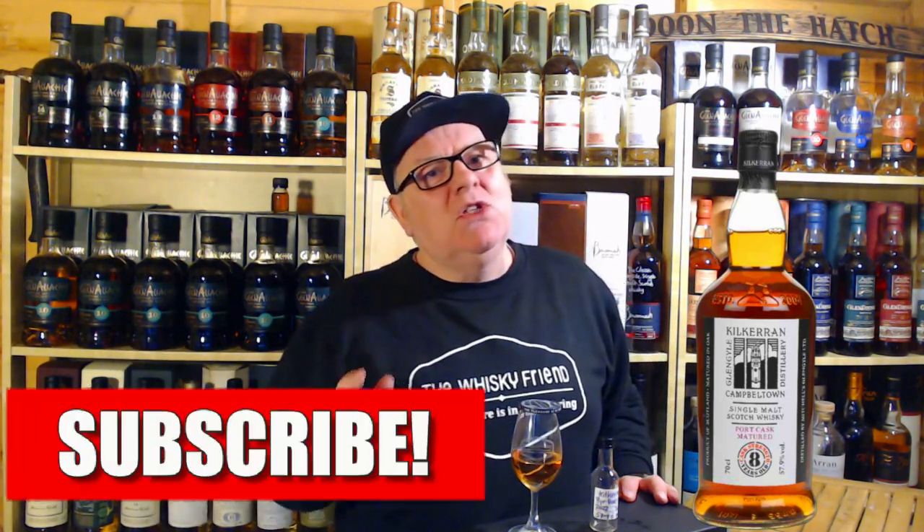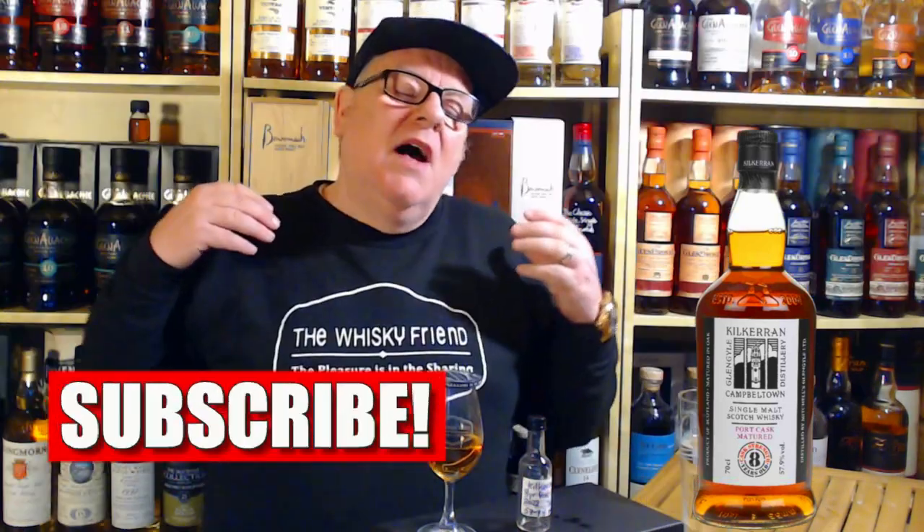The coins are still available, yes, and the glasses are still available. I'll pop links into the description if you want to support the channel and pick up some coins. This is a sample that's been very generously gifted to me by Mr. Justin Adams, one of the Manchester Whiskey Boys here in Manchester. Thank you very much for your generosity, Justin.